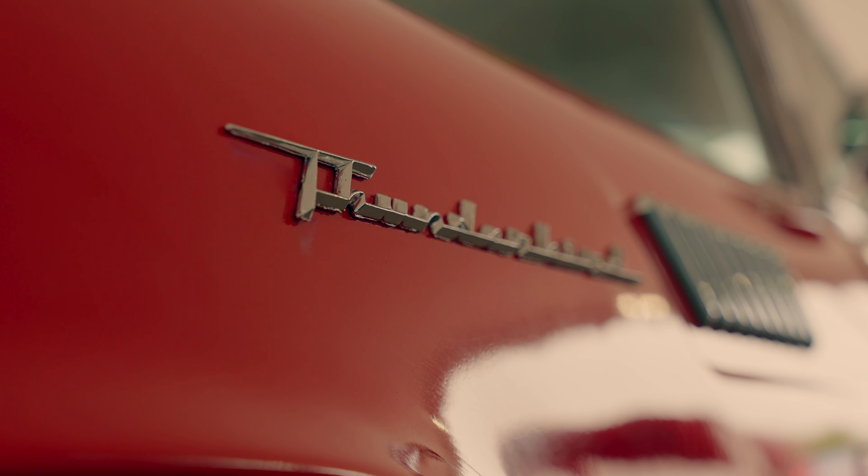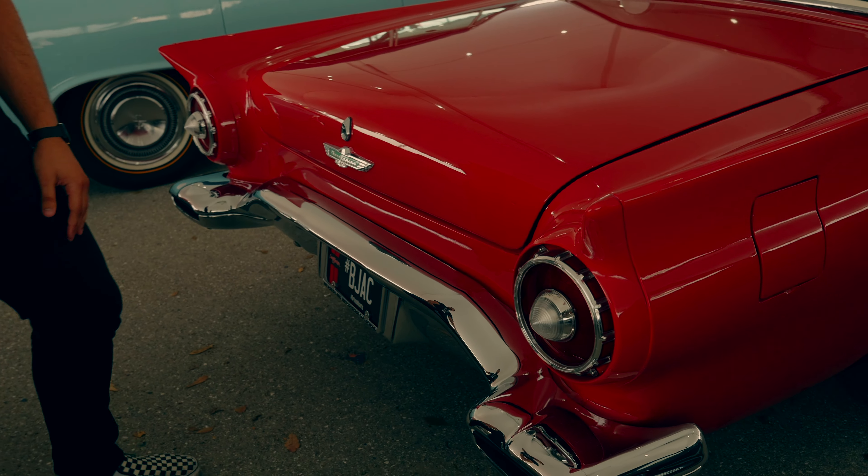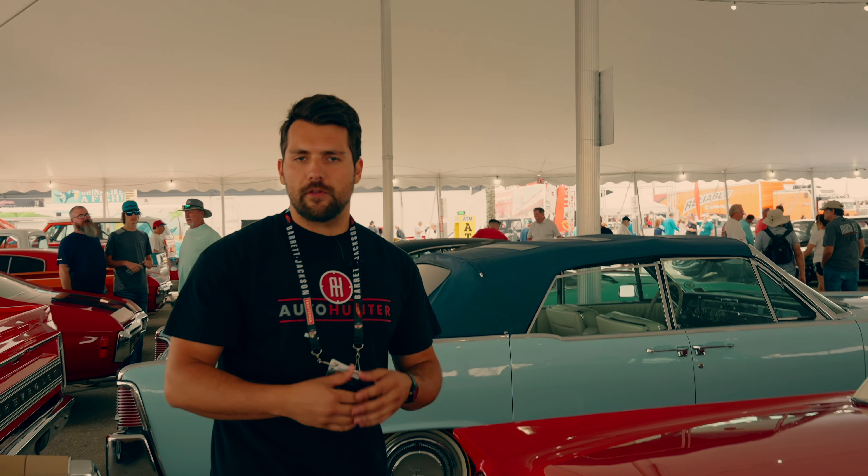It's a beautiful car here at Barrett-Jackson. If you come to the back, you'll see all of the typical Thunderbird tail lights and everything you'll find from the first generation. The '57 is possibly one of the most desirable Thunderbirds you can get.